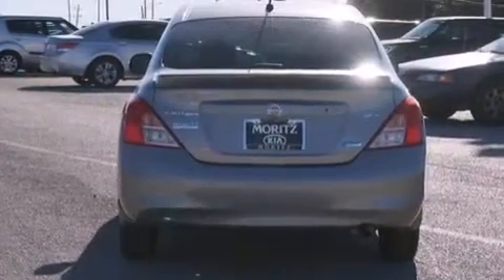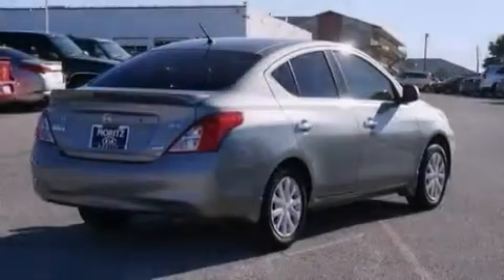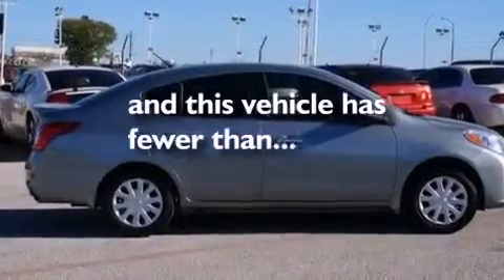Front multi-stage airbags, rear seat child-proof door locks, air conditioning, a pass-through rear seat, cruise control, and this vehicle has less than 19,000 miles.